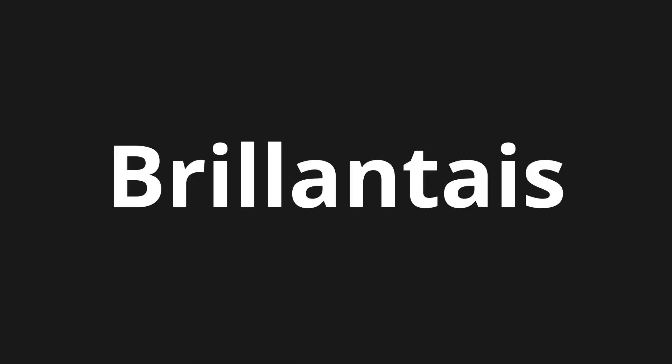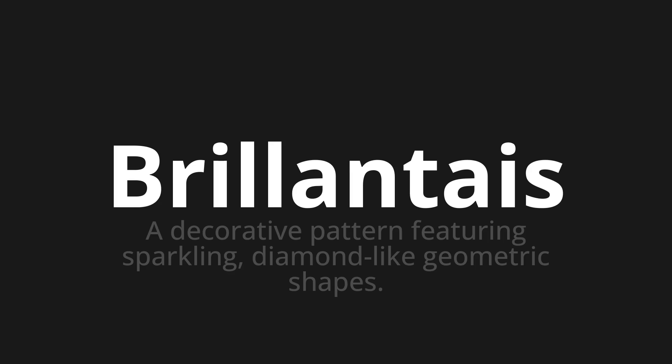Welcome to this pronunciation video. Today we will be focusing on a new word that you might find challenging or intriguing. So let's dive into today's word, which means a decorative pattern featuring sparkling, diamond-like geometric shapes.